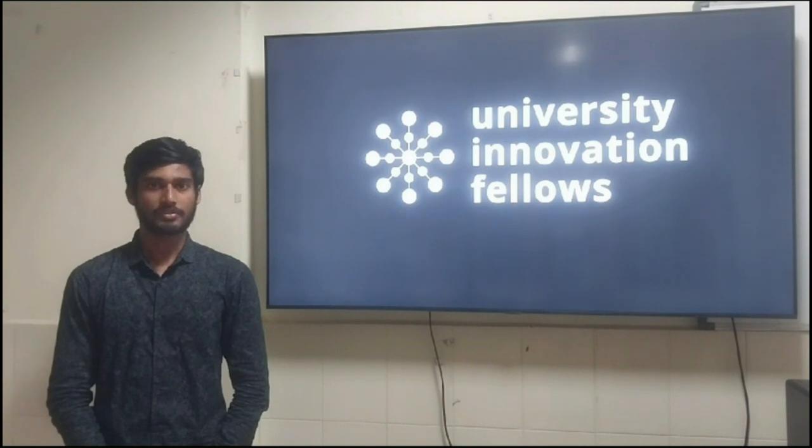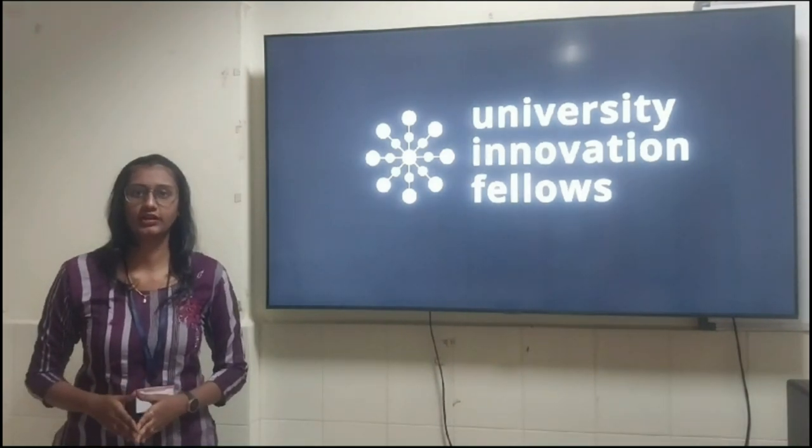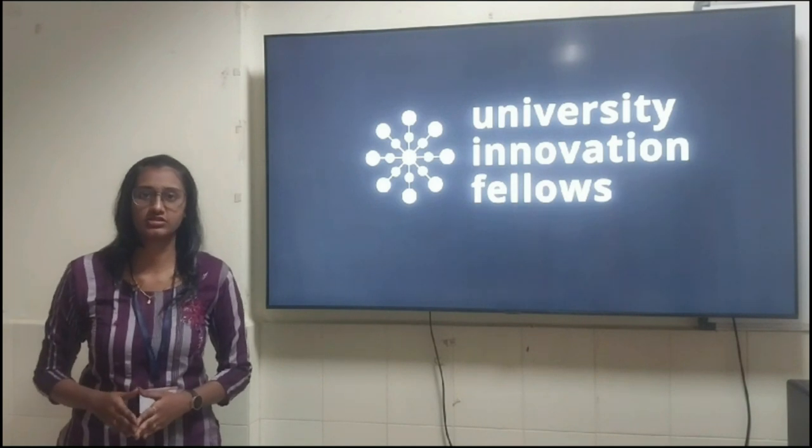Hello everyone. I am Jay from the CSE department, currently studying VTech at PVP Siddhartha Institute of Technology. Greetings and warm welcome to the viewers. This is Samya, a 2nd year CSE student at PVP Siddhartha Institute of Technology.